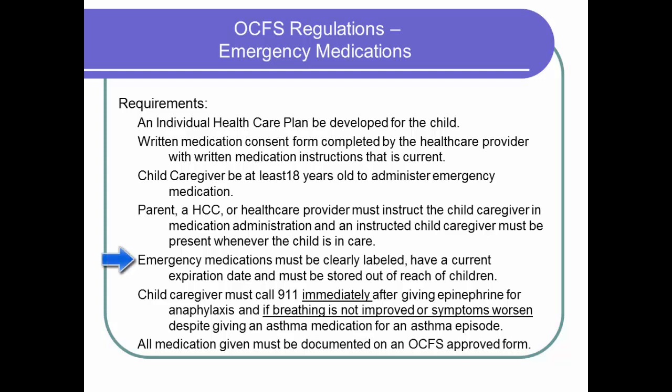Emergency medication must be clearly labeled with the name of the medication and the child's full name. The medication expiration date must be current. The emergency medication must be stored out of reach of children but within easy reach of the child care giver. 9-1-1 must be called immediately if epinephrine is given, and called if the asthma symptoms do not improve or if they worsen despite giving asthma emergency medication. It is required that if emergency medication is administered during program hours that it be documented on an OCFS approved medication administration form. Whenever outside medical care is sought, your licensor or registrar must be contacted and an incident report made out.